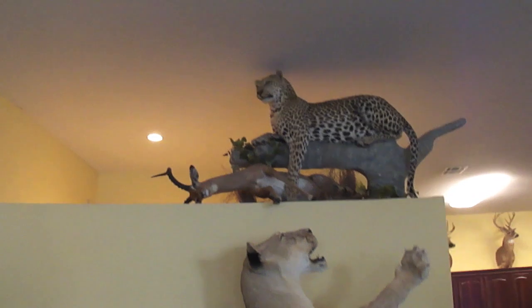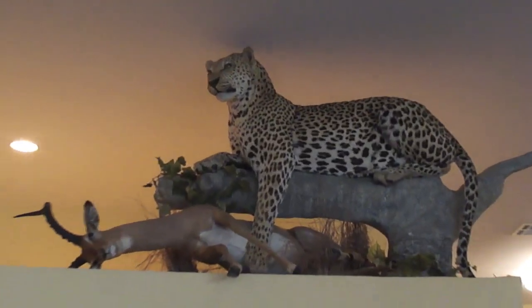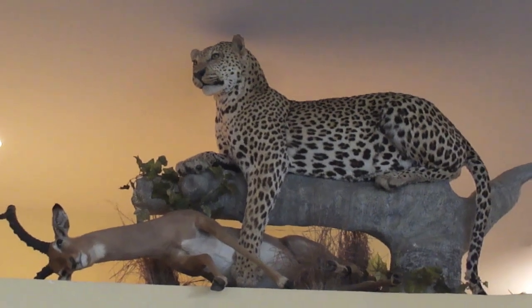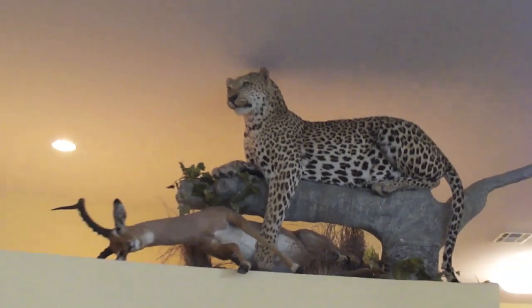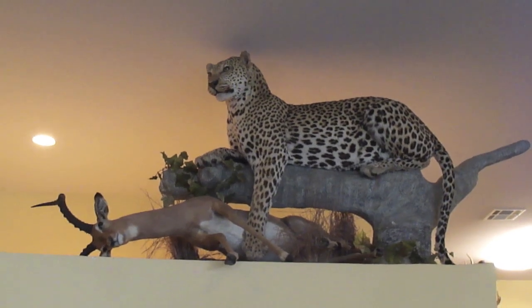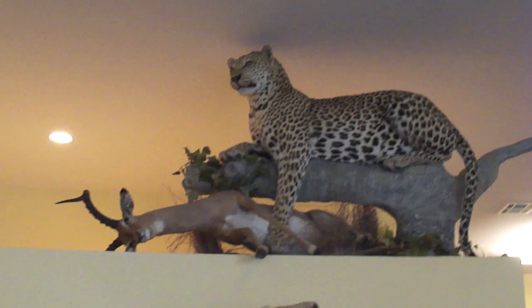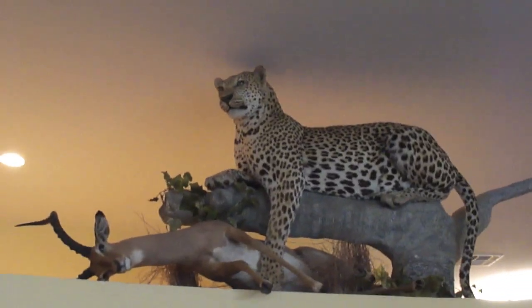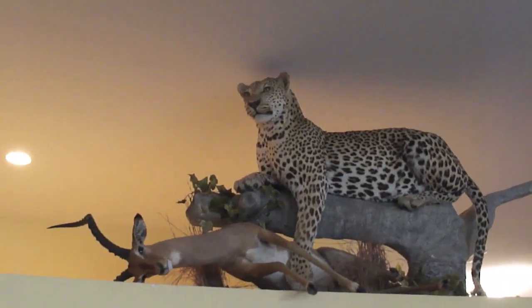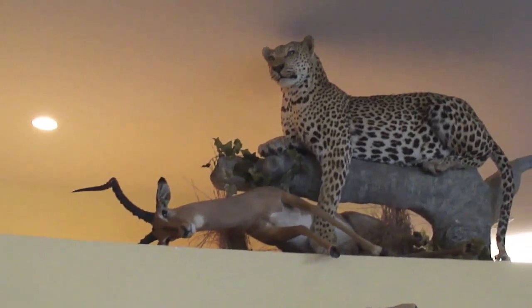The leopard is from 2003, I believe in Botswana. It is a record-book leopard — it was over 90 pounds, and the skull measurement placed it deep in the record book. It was not a treed leopard; they did it with spot-and-stalk and I believe dogs. And underneath is a full body impala mount.